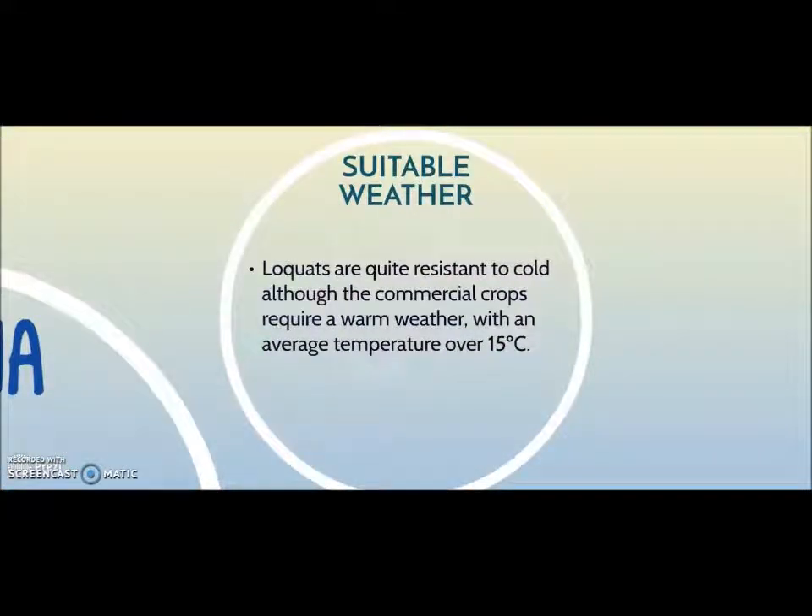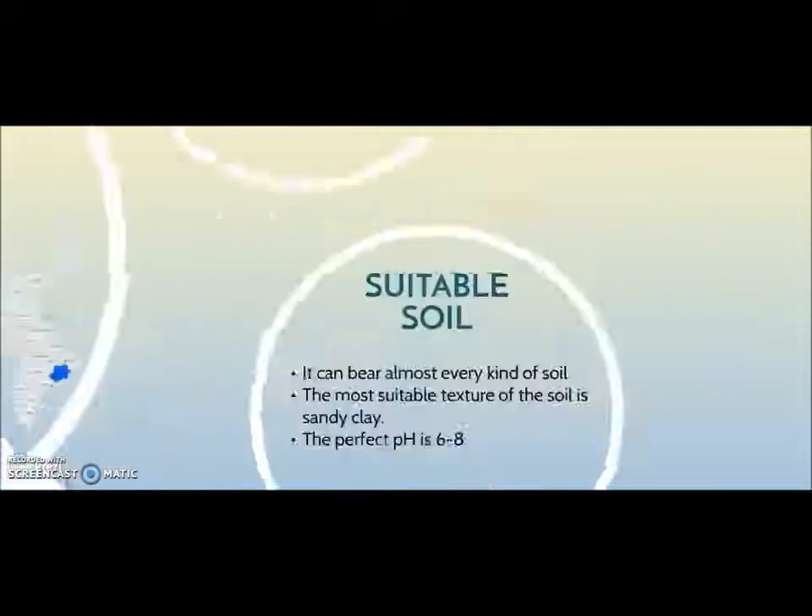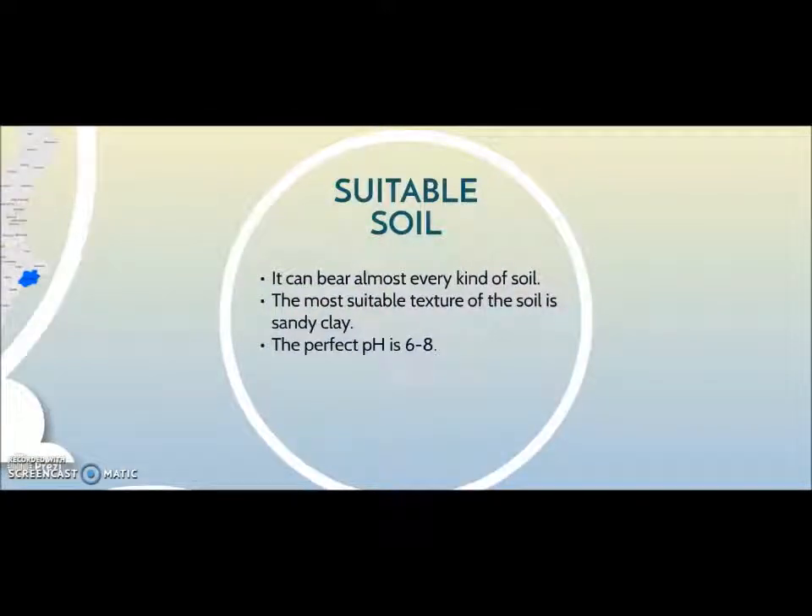Loquats are quite resistant to cold, although commercial crops require warm weather with an average temperature over 15 degrees Celsius. They can grow in almost any kind of soil, and the most suitable texture is sandy clay if it is well drained. The perfect pH is from 6 to 8.